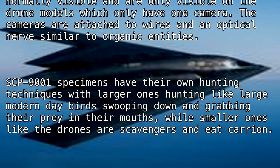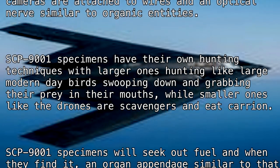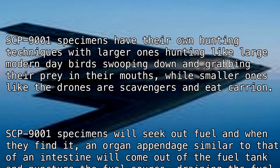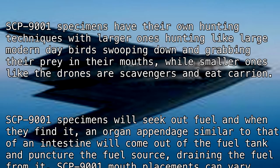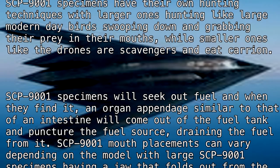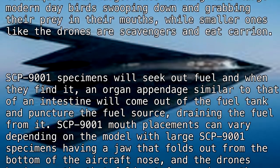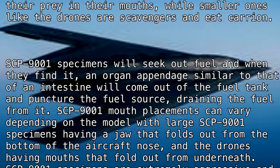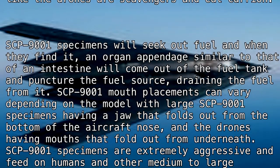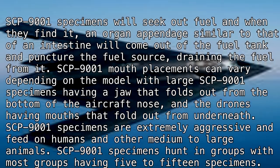SCP-9001 specimens have their own hunting techniques: larger ones hunt like large modern-day birds, swooping down and grabbing their prey in their mouths, while smaller ones like the drones are scavengers and eat carrion. SCP-9001 specimens will seek out fuel, and when they find it, an organ appendage similar to an intestine will emerge from the fuel tank and puncture the fuel source, draining the fuel from it.